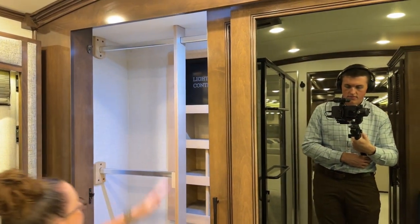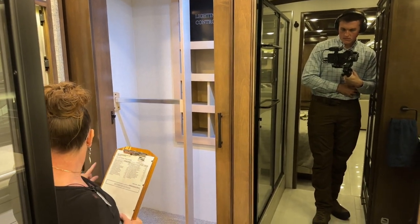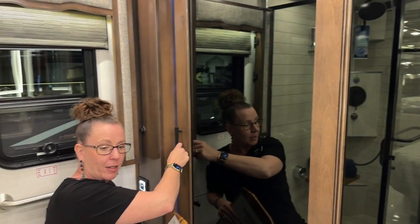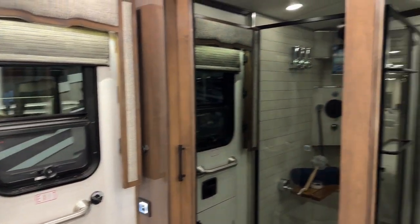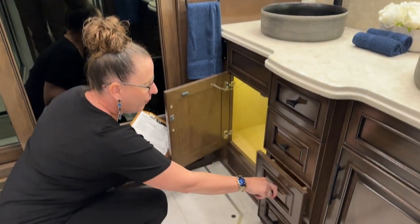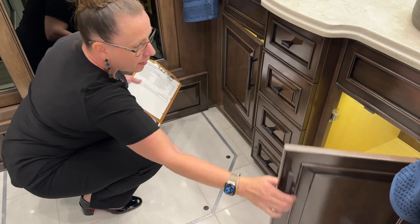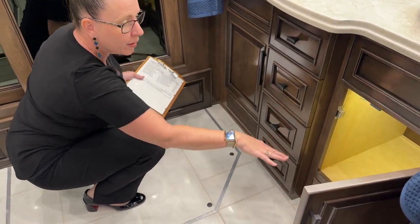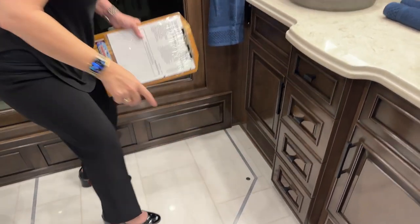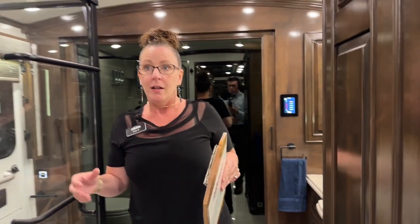They've also given you a double stack here, so you have even more room. You've got your day and night shades, power dimmable flushes, and our egress door. You've got four full-extension soft-close drawers with huge room for linens underneath on both sides — one side for bathroom towels, one for beach towels. There are 110 outlets on either side of these sinks. Really nice design with lots of functionality.